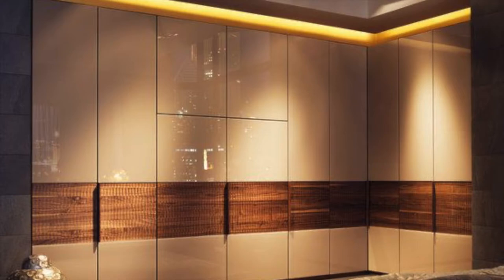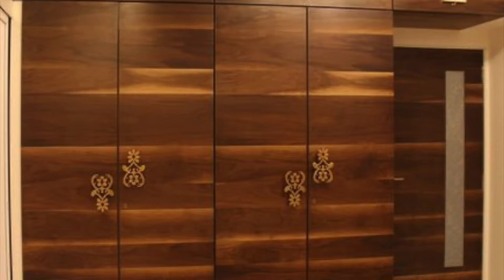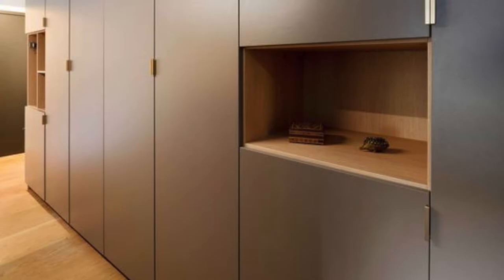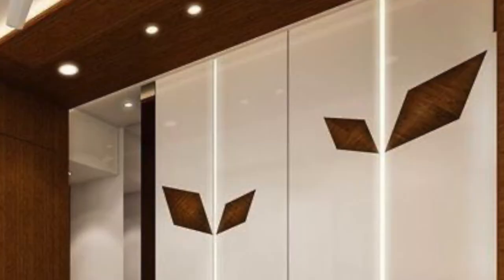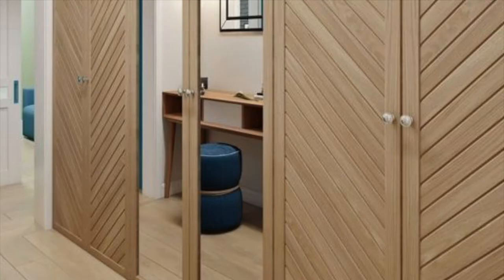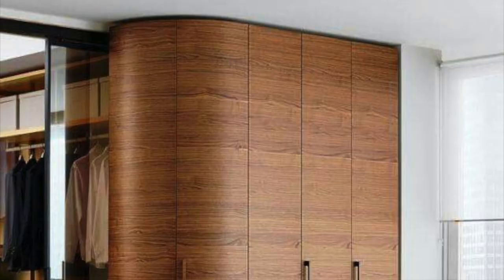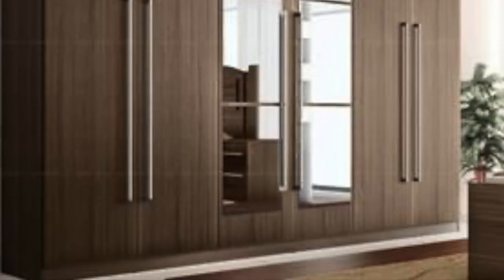You can even try keeping a unique wall ceiling light or unique lighting for your wardrobe. You can also try displaying a few showpieces, and you can try having a closet within your wardrobe too.